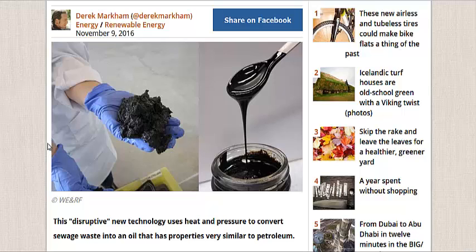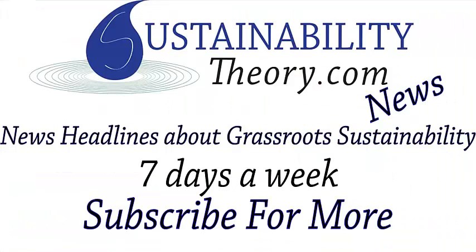If you'd like to read more about it, the link will be in the description. If you'd like to see more news headlines like this, subscribe to my channel. Have a great day!